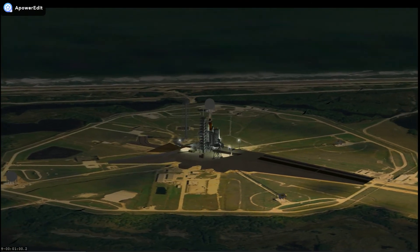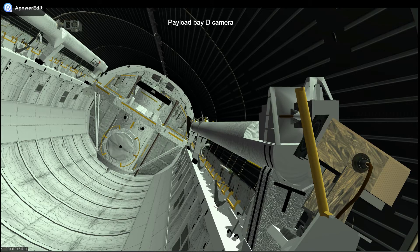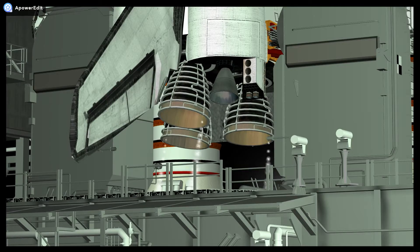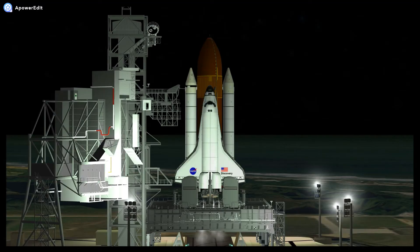T-minus one minute and counting. The ground launch sequencer will verify that the three main engines are ready to start. The booster joint heaters are being deactivated at this time. TLT, go for auto sequence start. And we have a go for auto sequence start.